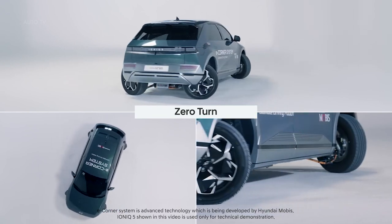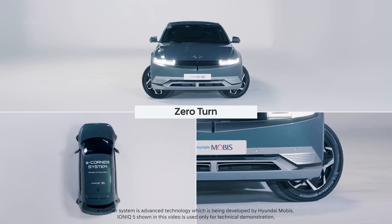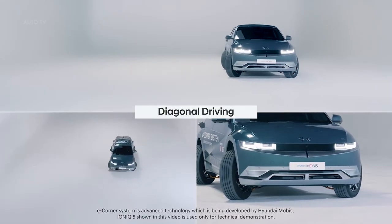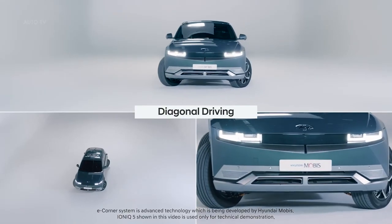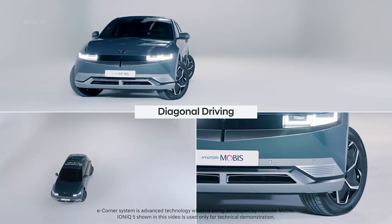The concept of the e-corner module was first unveiled at the 2018 CES. This time though, Hyundai Mobis has successfully redefined the concept for its practical use on the automobile, has developed an ECU for control, and has also completed the functional testing.